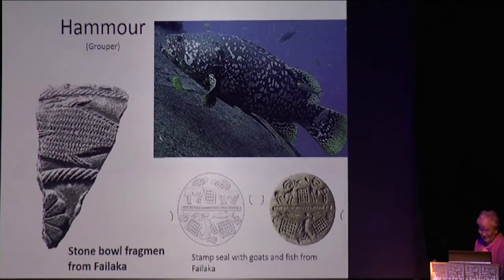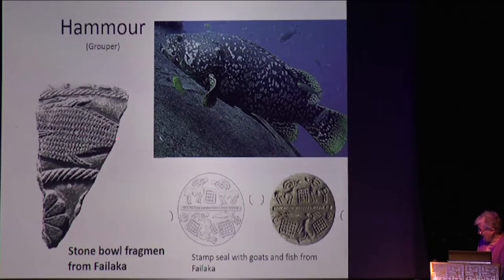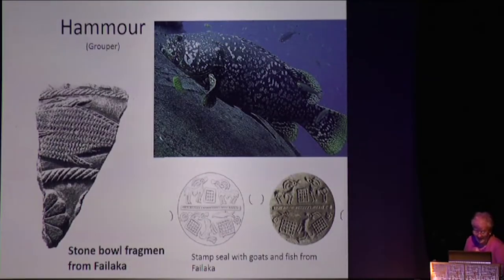Looking at what is in the water — at Failaka we have a fragment of a stone bowl with a wonderful fish. Looking at the Hamur grouper, its stippled patterns match the fish depicted. Most seals show a very simple fish where you cannot tell the species, but this stone bowl example is very clearly identifiable, and it is one of the very few fish images found so far, though perhaps there will be more.